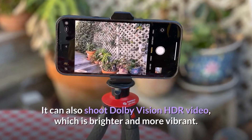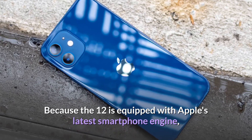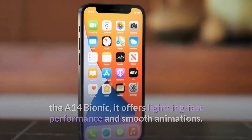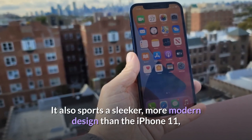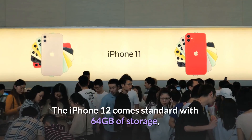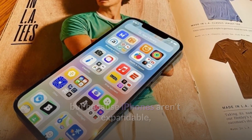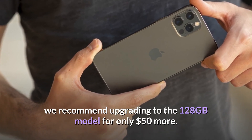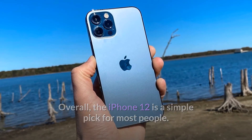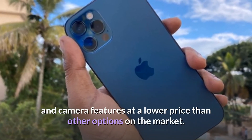The iPhone 12 can also shoot Dolby Vision HDR video, which is brighter and more vibrant. Because it's equipped with Apple's latest smartphone engine, the A14 Bionic, it offers lightning-fast performance and smooth animations. It also sports a sleeker, more modern design than the iPhone 11 and iPhone XR, which look dowdy in comparison. The iPhone 12 comes standard with 64GB of storage, but because iPhones aren't expandable, we recommend upgrading to the 128GB model for only $50 more. Overall, the iPhone 12 is a simple pick for most people, providing top-of-the-line performance, design, and camera features at a lower price than other options on the market.